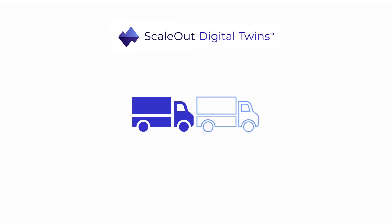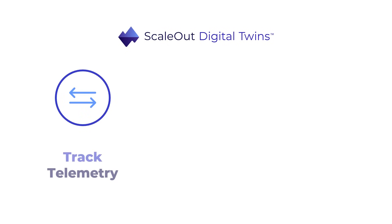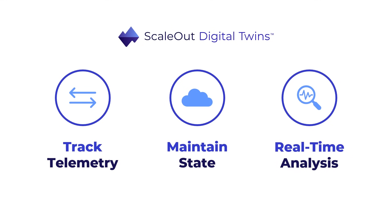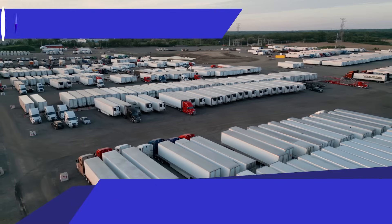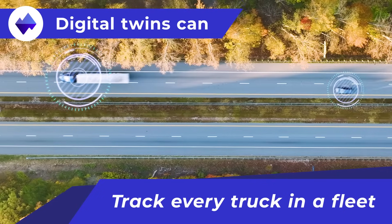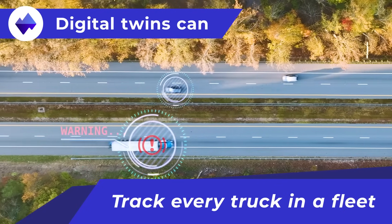Scale-out digital twins don't just model devices. They track telemetry, maintain state information, and analyze conditions in real time. Digital twins can track every truck in a nationwide fleet to find mechanical issues, cargo problems, lost drivers, and more.